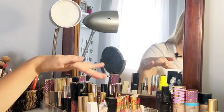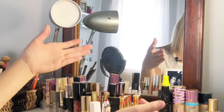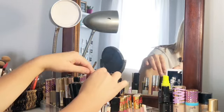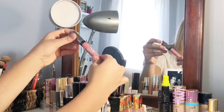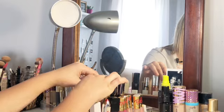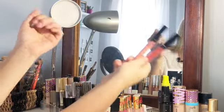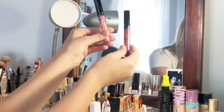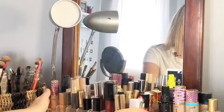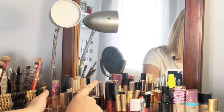I have all my Urban Decay, Too Faced, and Stila matte lipsticks. And then I have a Becca lip gloss in the back. I also have a really cheap lip gloss from Dollar General that I've never used — I hate dollar lip glosses, but I just still have it. Then I have my Kylie lipsticks — Low Key and Shook — and I keep a couple more in my purse. And then I have all my Anastasia lip glosses, with more of those in my purse as well.